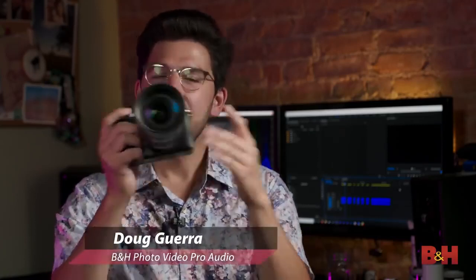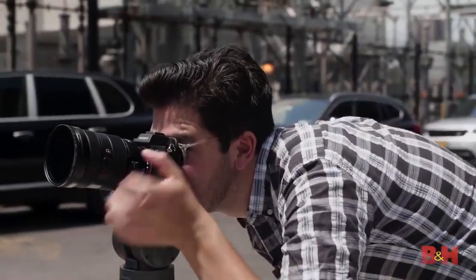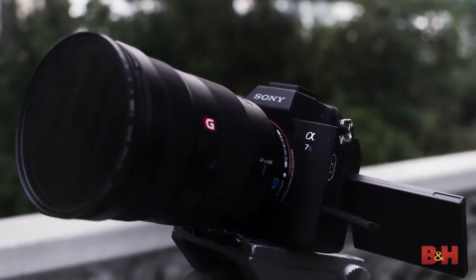It's finally here! After years of waiting, the Sony A7S III is real, and it brings with it countless improvements — basically everything you were asking for.